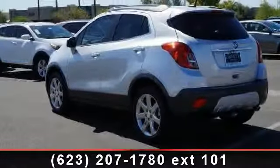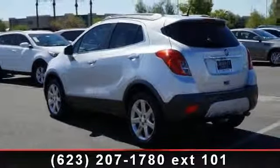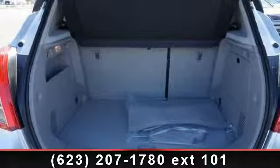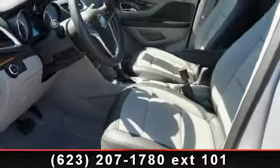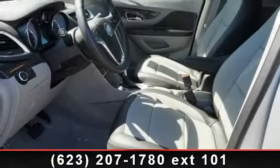Enjoy these notable features: power door locks, split bench seat, power windows, luggage rack, multi-zone AC, automatic headlights, pass-through rear seat, and 1SL preferred equipment group, which includes standard equipment.